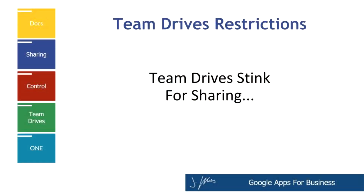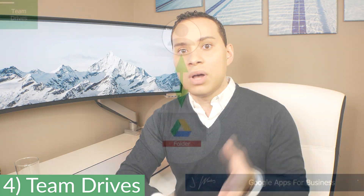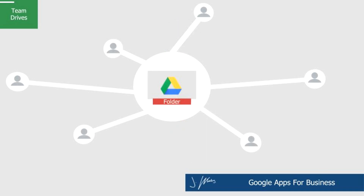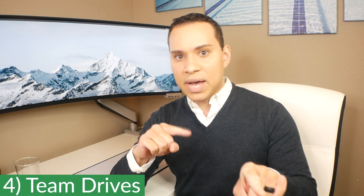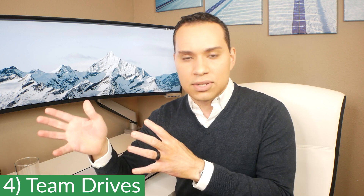Reason number four comes down to team drives, which is related to sharing. Something really cool with team drives when you're paying $12 a month or more is you can separate files from an individual — files are owned by the company rather than a person. So if you delete or make changes, it applies to everyone. Whereas with individually owned files, you have to remove access and then delete the file, otherwise everybody still has access.